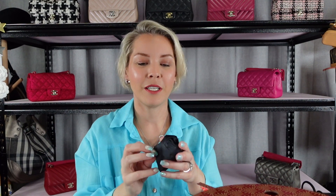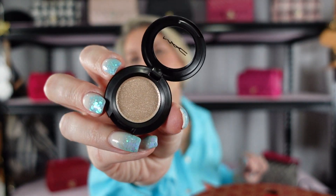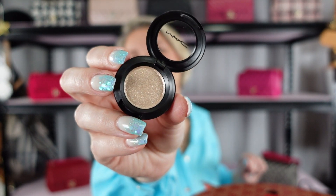Four more to go. Number twenty-one is another eyeshadow. This one's called Oh So Guilty and it's a dazzle shadow — you can see why, because it's got shimmer in it. I love a shimmer. So that's cool, I'll definitely use that one.